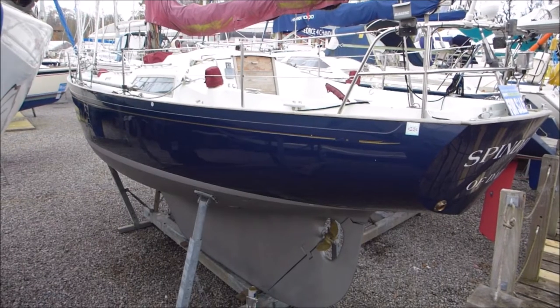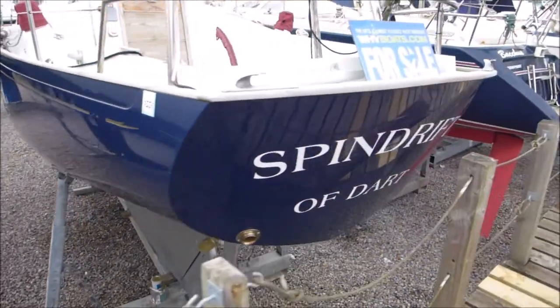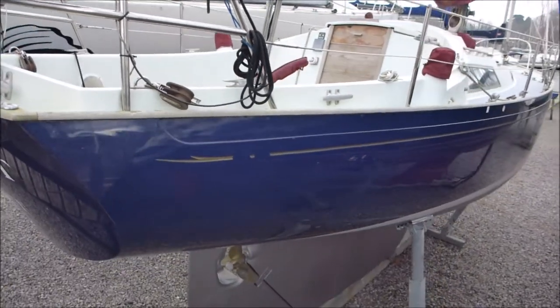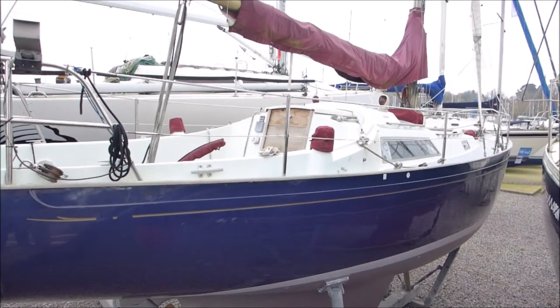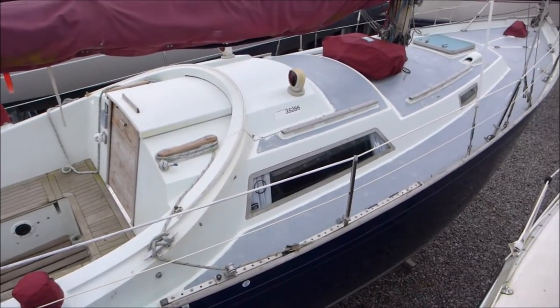She had a full osmosis treatment and hull paint by Destiny Marine in 2012. The hull is in very good condition and has been well looked after by her previous and current owner. She was purchased through Y-Boat in 2017 and there is a survey available. She has 4 sets of sails with the boat including a main, genoa, cruising chute with snuffer and a spinnaker.